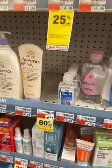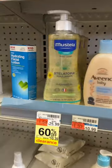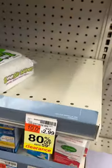Check the baby section out. I've seen several 80% off tags including some diapers. Although the shelves are empty, check your store if you need these items because they might be there. Even if it's not tagged, double check the price.